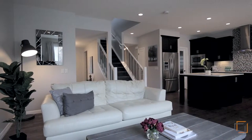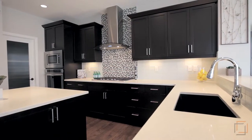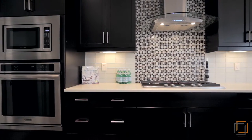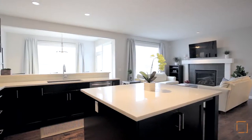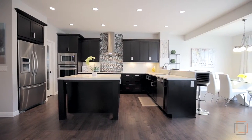Enter the home into a large foyer. The kitchen has all the upgrades that you would want: quartz countertops, stainless steel appliances, gas stove range, soft-close drawers and cabinets, knock-down ceilings, hardwood floors and ceramic tile on the main floor.